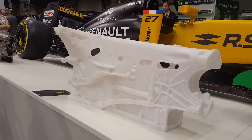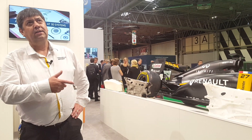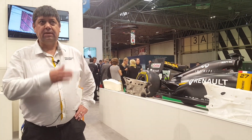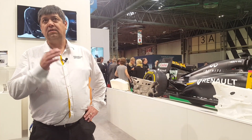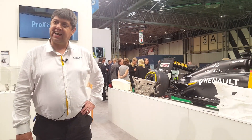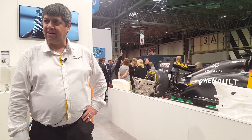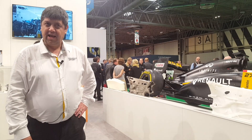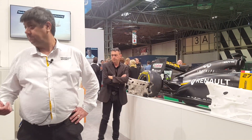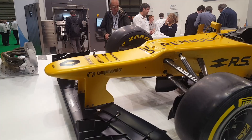It's printed in two parts and assembled — two prints of around 35 hours each. They usually release data to us on a Friday afternoon, and we usually start printing on a Saturday afternoon. By the following Friday, we're shipping the pattern for the first one. After that, we're down to around five days.